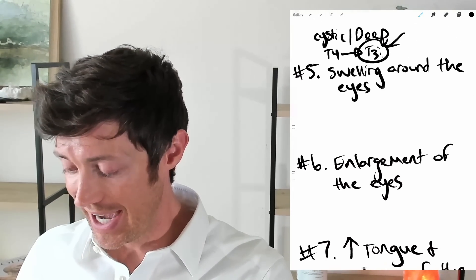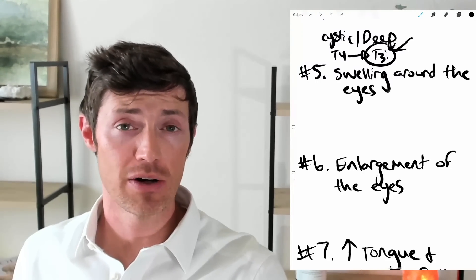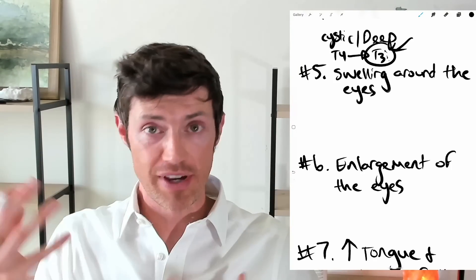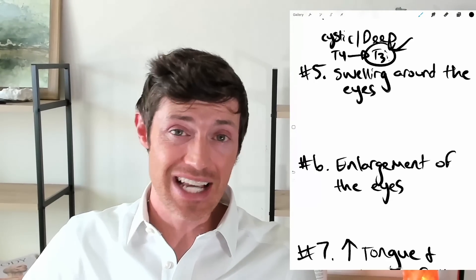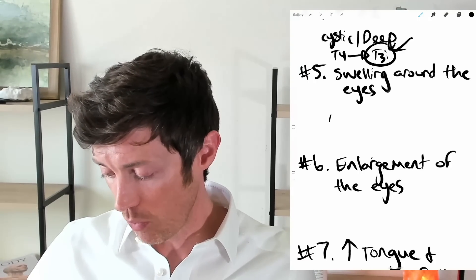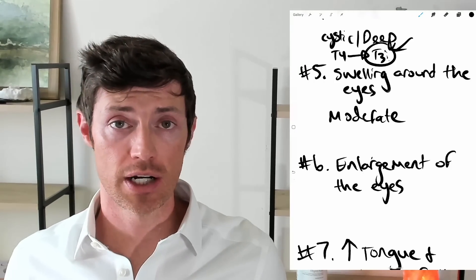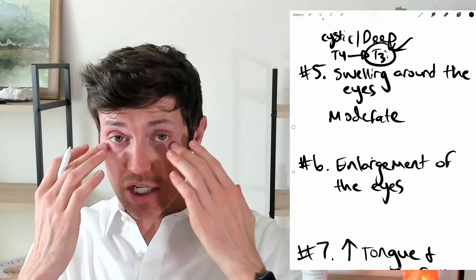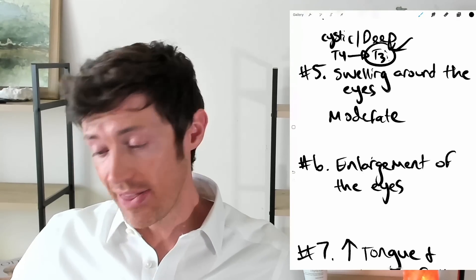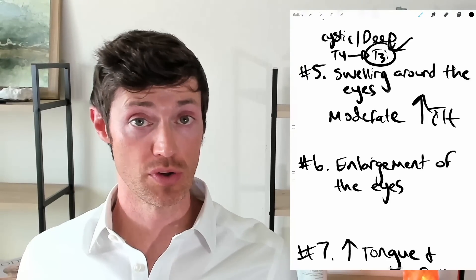Next we have swelling around the eyes, called periorbital edema. This is a little different from generalized facial swelling. This is isolated just around the eyes and tends to be more common than generalized face swelling — it doesn't have to be as advanced, occurring in moderate conditions. Many women will wake up in the morning and notice their eyes are puffy, but as they get up and walk around, that tends to fade. Keep an eye on swelling around the eyes — it's a sign that thyroid function is not optimized. Increasing your thyroid hormone will do a lot to reduce this symptom.